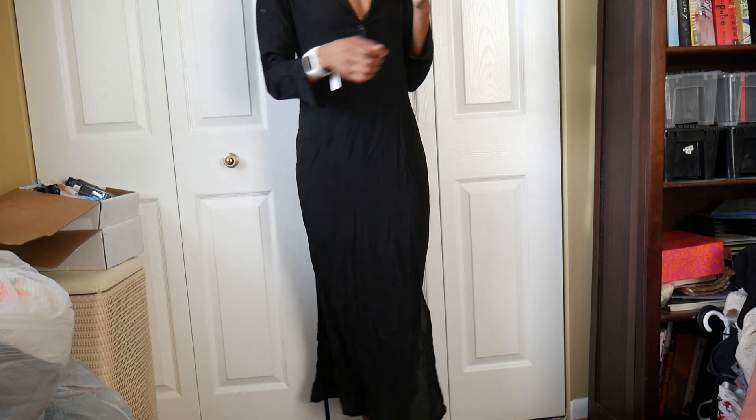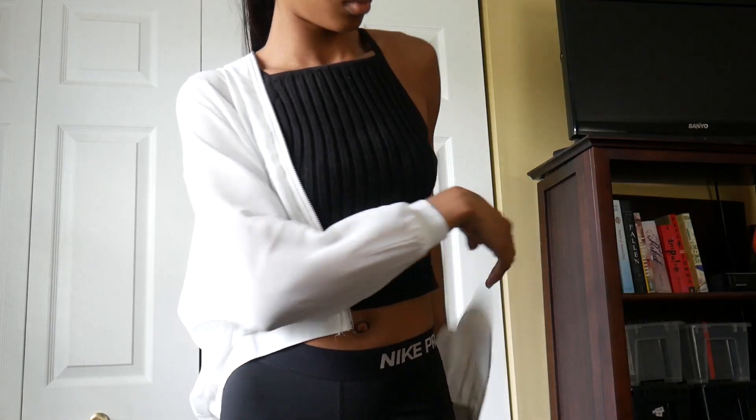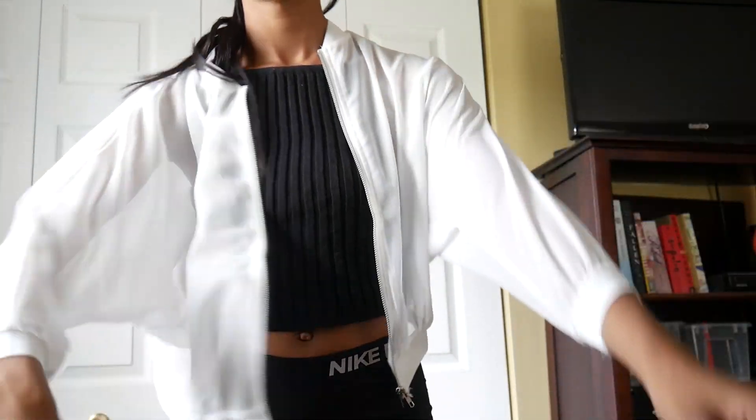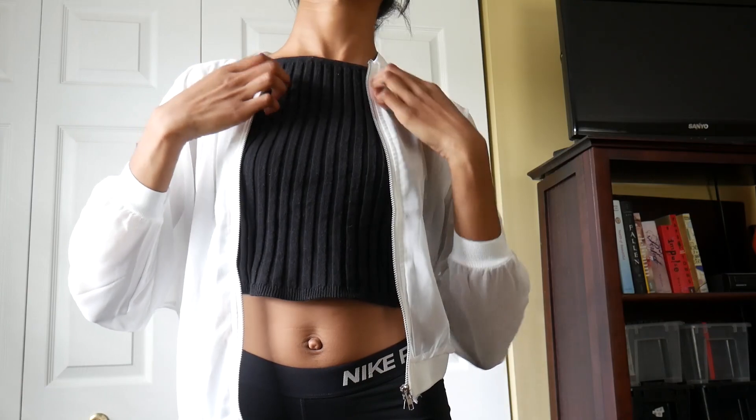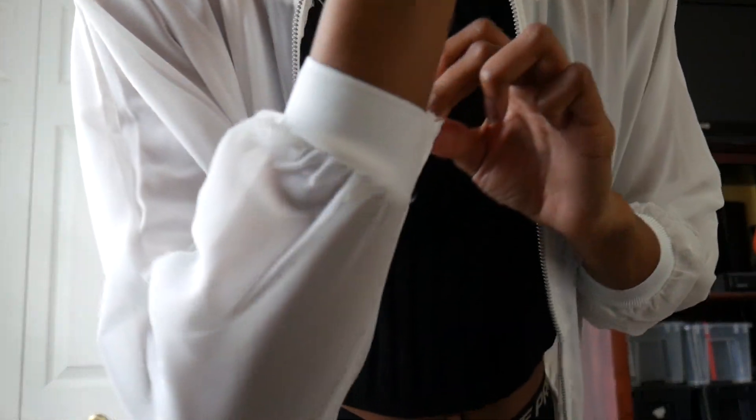It's got buttons on the sleeve so you can roll and cuff them, and a little button-down in the front. It's pretty cute but seriously needs to be ironed before I decide whether or not I want to keep it. The quality is great though. Then I got this white see-through mesh jacket with a zipper in the front and silver detailing — it just looks really cool on.